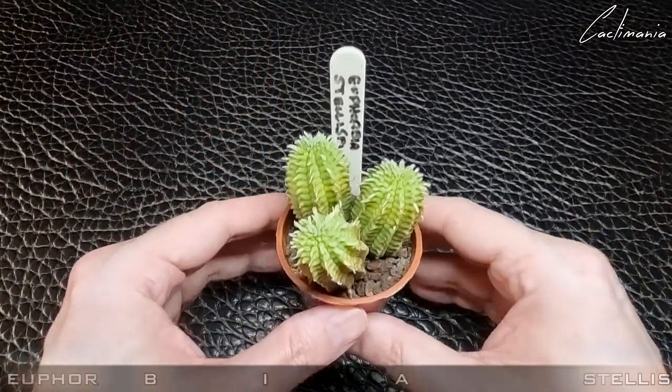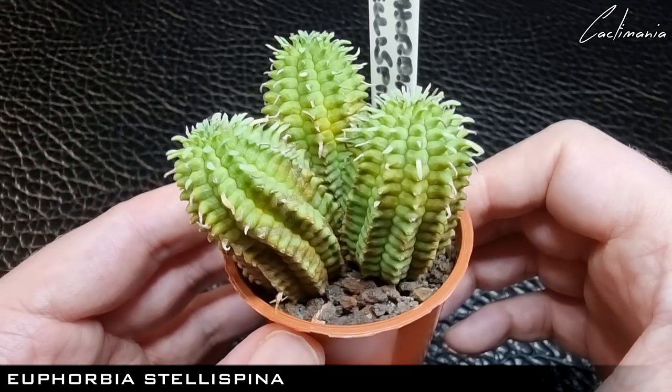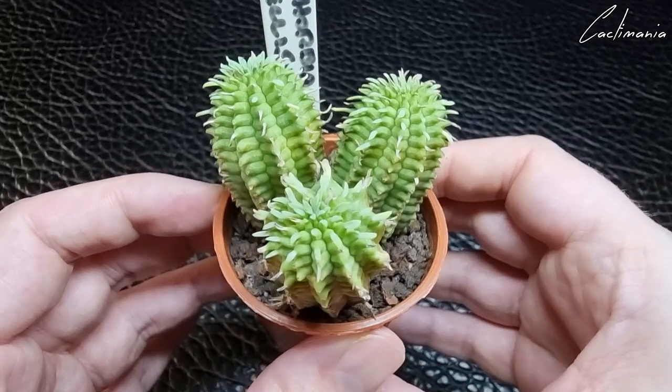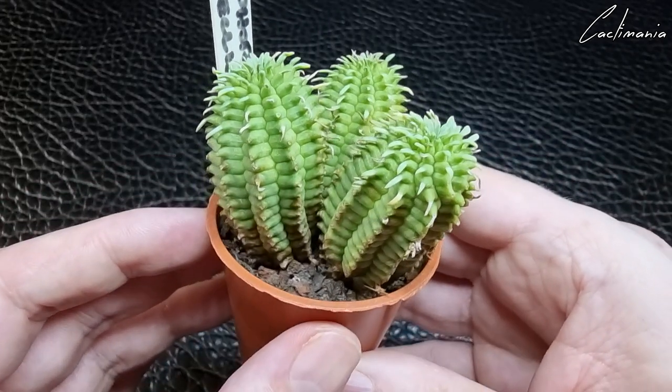Then this Euphorbia stellaspina. These ones are special because Clyde took these from a plant in his collection that was coming to the end of its life. So I'm very happy to have these.